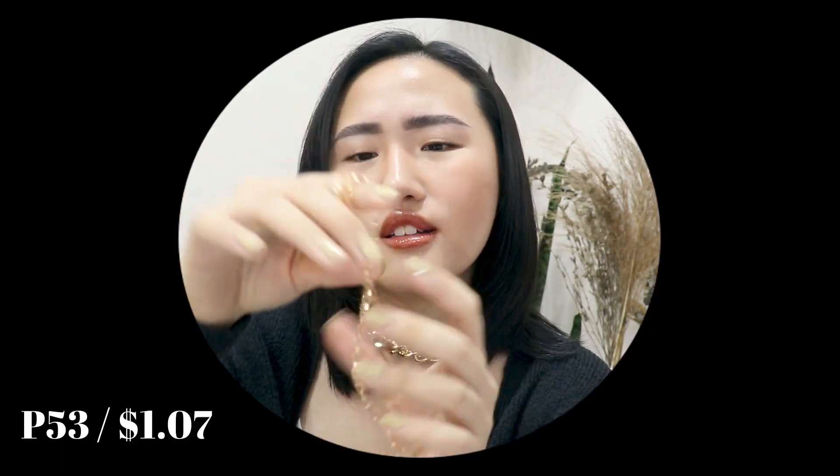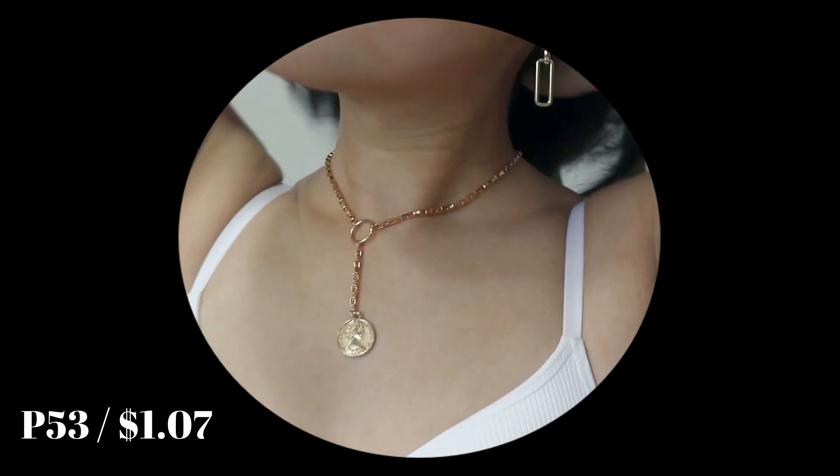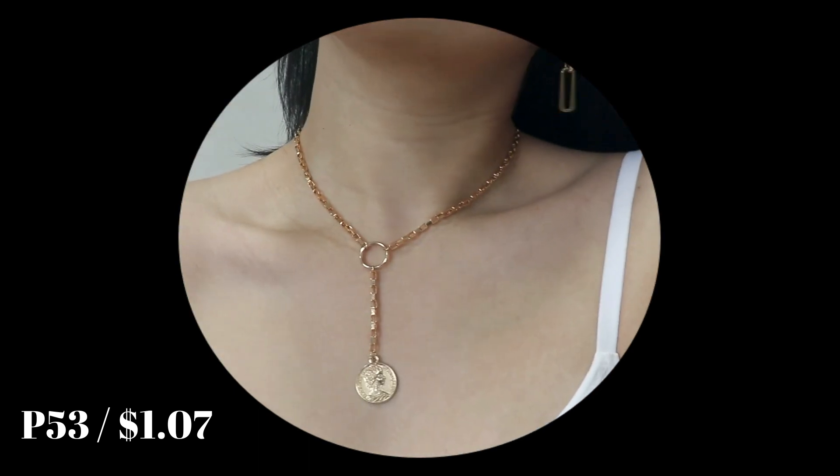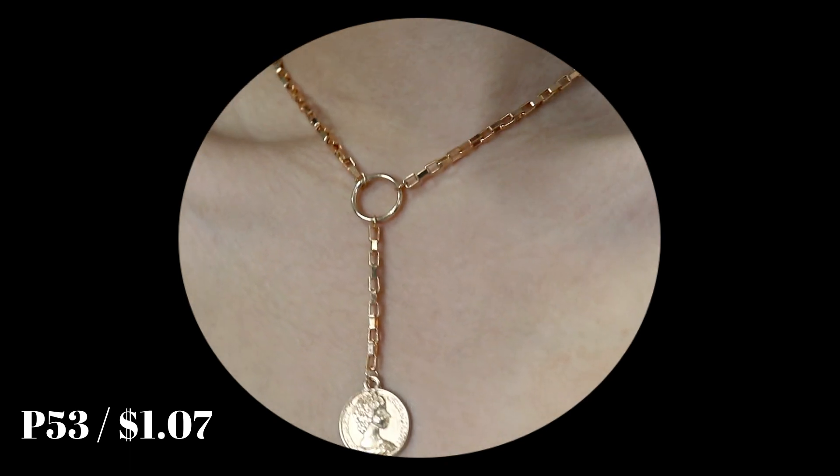It started raining really hard so I'm sorry if you can hear it in the background, but I really want to finish filming because I have a meeting in about 2 hours. The next necklace is this super cute choker thing — it has a chain that extends it a bit and it has the same gold coin as the one I showed you in the previous necklace. I think it's super cute. Most of the necklaces I bought were chokers, so this is a different style. That wraps up all the accessories and clothing.